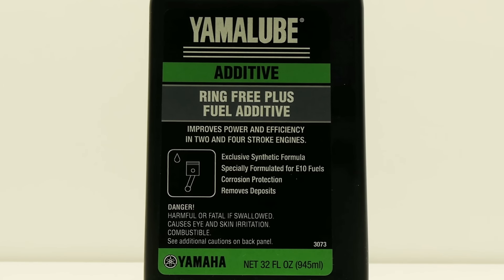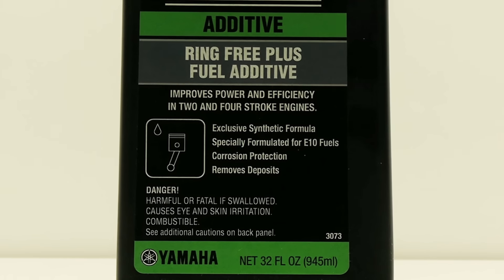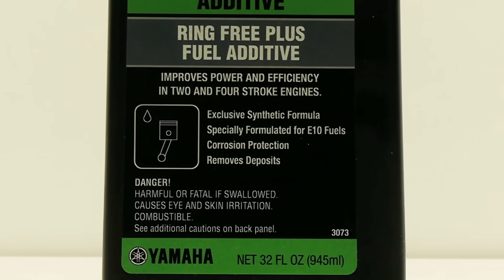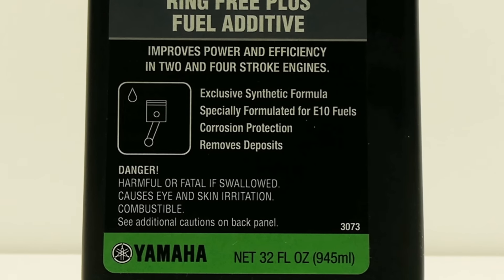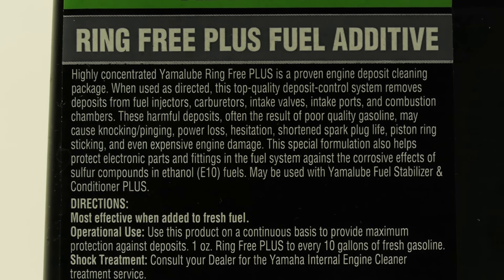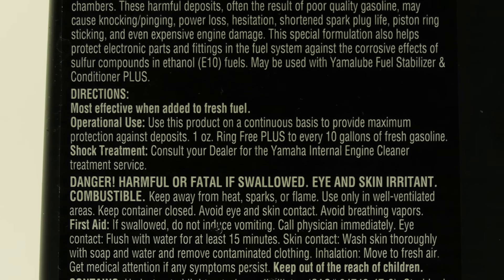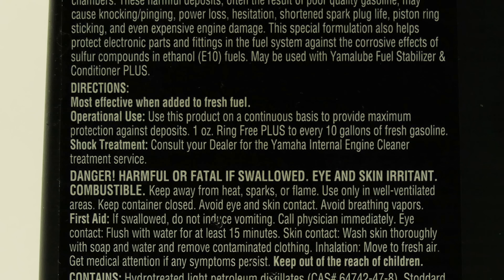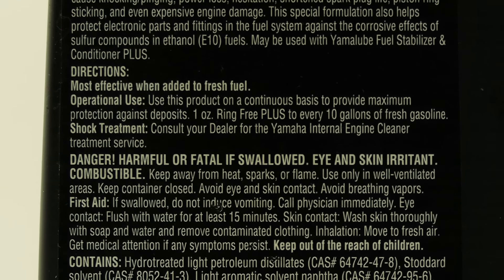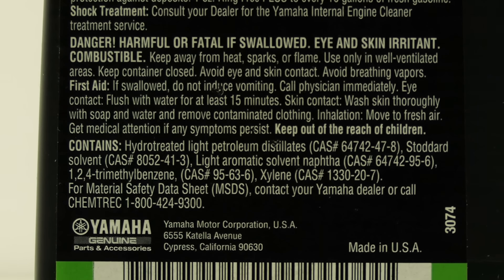Yamalube Ringfree Plus Fuel Additive — Improves Power and Efficiency in 2 and 4 stroke engines. Exclusive Synthetic Formula, specially formulated for E10 fuels, corrosion protection, removes deposits. Directions: most effective when added to fresh fuel. Operational use: use this product on a continuous basis to provide maximum protection against deposits. One ounce Ringfree Plus to every 10 gallons of fresh gasoline. Shock treatment: consult your dealer for the Yamaha Internal Engine Cleaner Treatment Service.